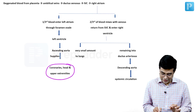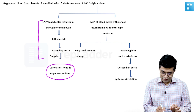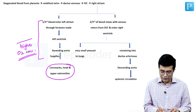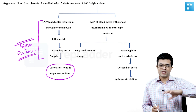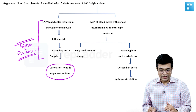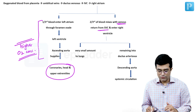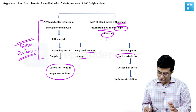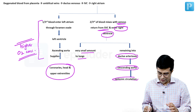This is important because this blood has a higher oxygen concentration. So the brain receives blood with higher oxygen concentration and relatively less mixing. On the other hand, two thirds of the blood reaching the right atrium mixes with venous return from the superior vena cava and enters the right ventricle. A very small amount goes to the lungs, and through the ductus arteriosus, the majority is transferred to the descending aorta and into systemic circulation.